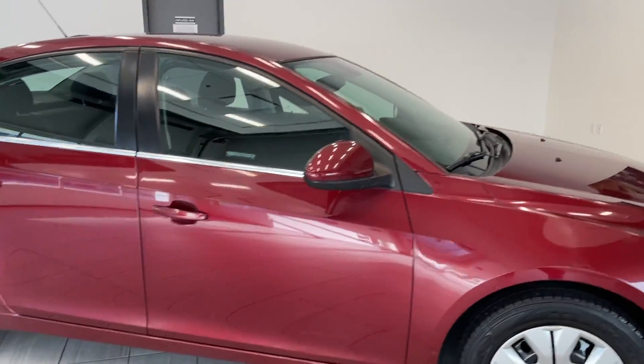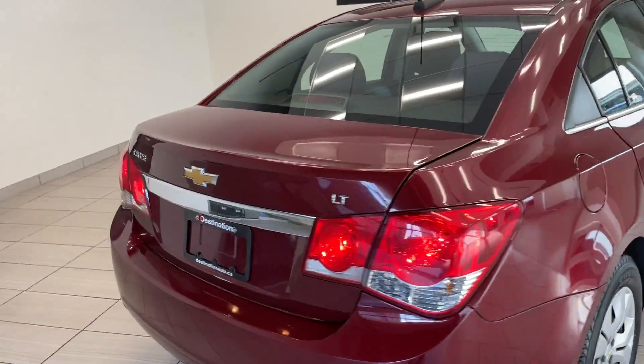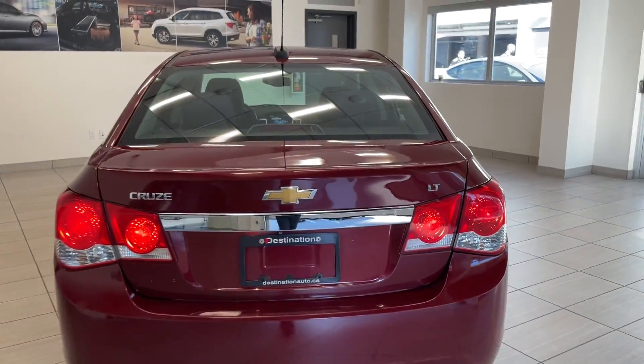Moving around to the side here, overall in very good shape, especially for being a few years older. Getting around to the back here, we've got the Cruze LT badge.